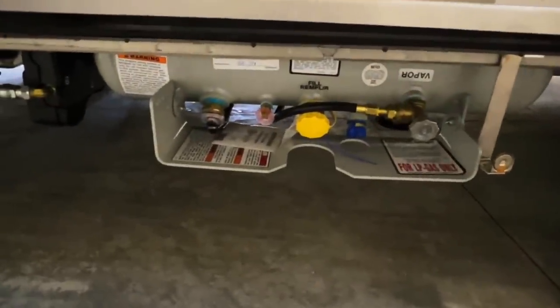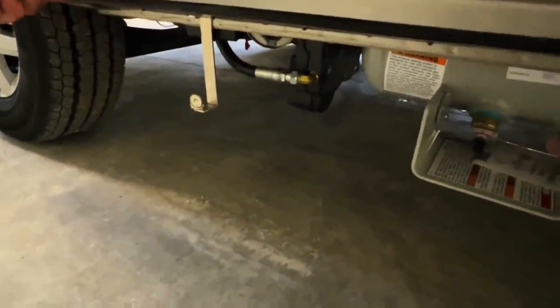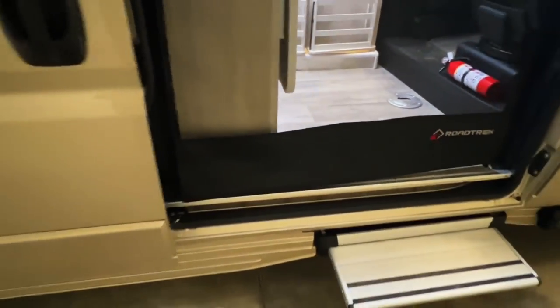Got our propane tank, our gauge, and the valve to turn it on and off. Over here there's a hose that comes out where you can hook something into the propane, like a grill, for an external propane connection.